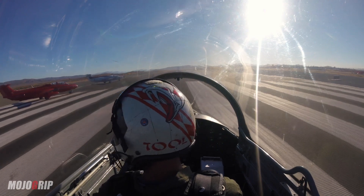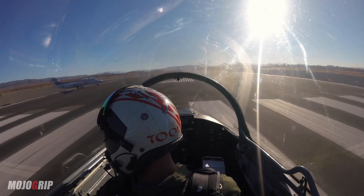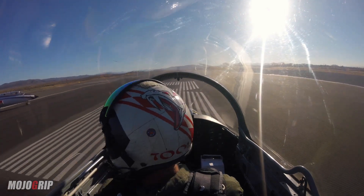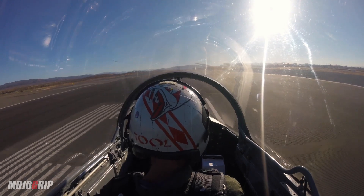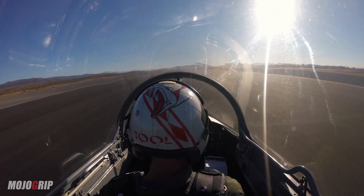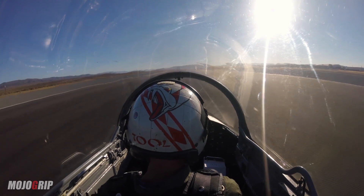It puts out about 3,400 pounds of thrust. The stock airframe put out about 1,800 pounds of thrust, so we're almost doubling the amount of thrust coming out of the back end of this airplane. I'm fortunate enough to race Race 77 for Warbirds of Delaware, and I have quite a few hours in this airframe, and it is amazing performance-wise.